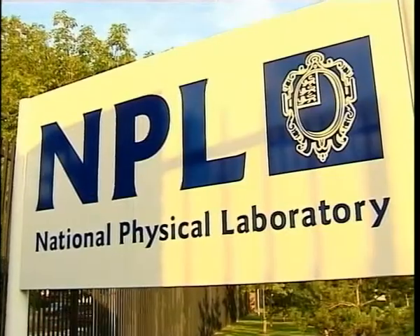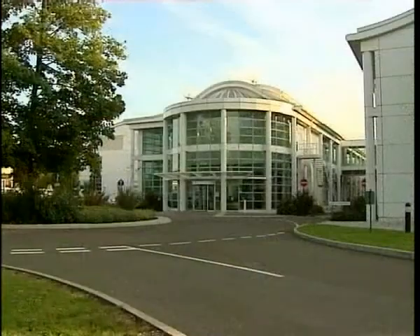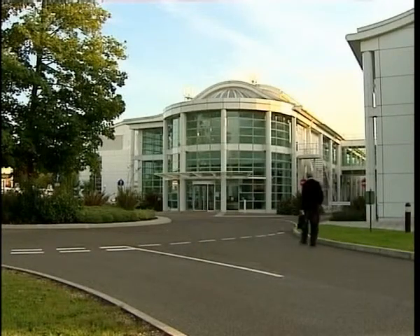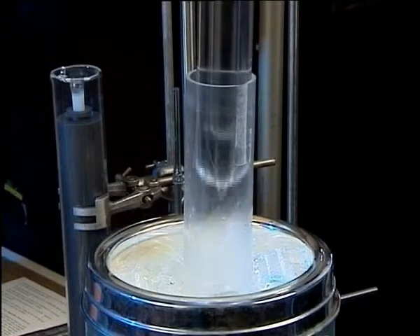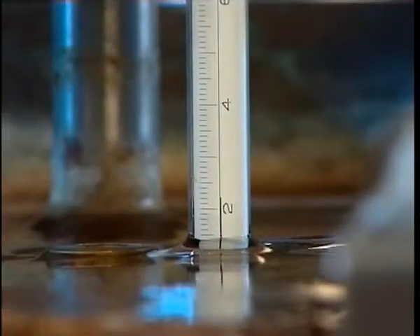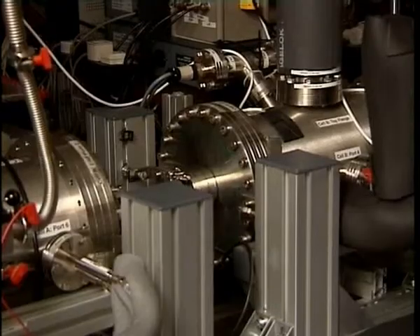They do because they check their clock with one of the National Physical Laboratory's atomic clocks here in Teddington. The National Physical Laboratory maintains UK standards of measurement — not only of time, but for physical quantities such as mass, length and temperature. It works with organisations in other countries, so there's an international system of measurements. NPL carries out thousands of calibrations for measurement and instrumentation companies, manufacturing industry and others.